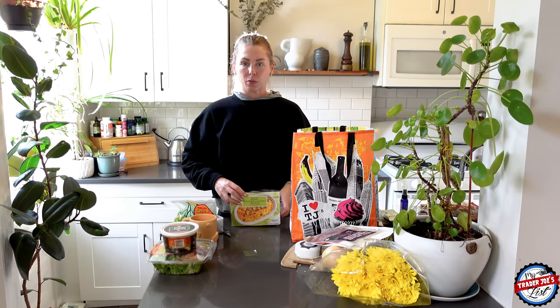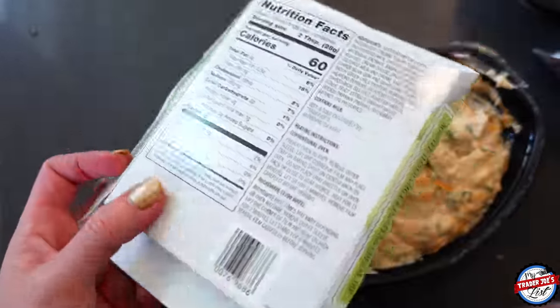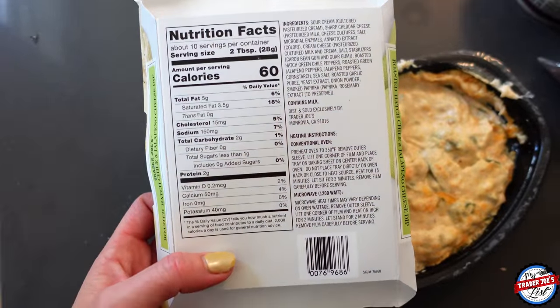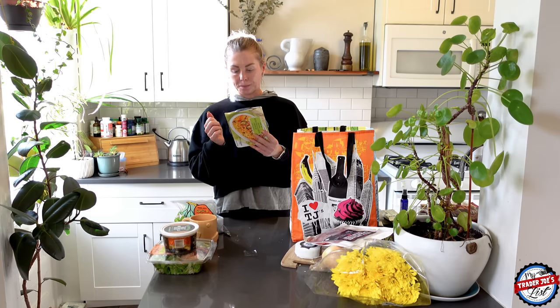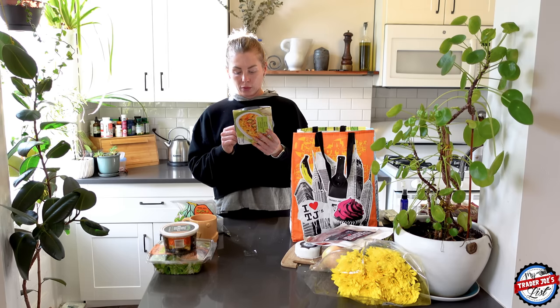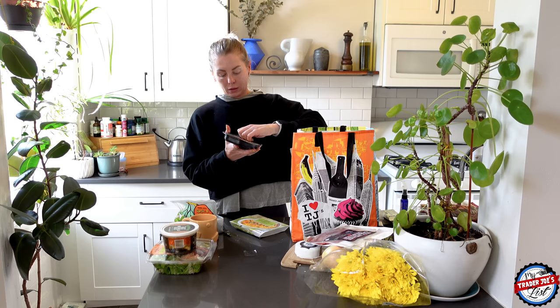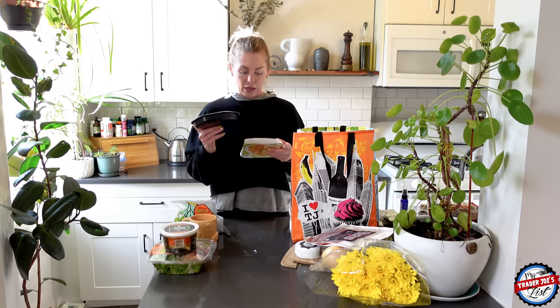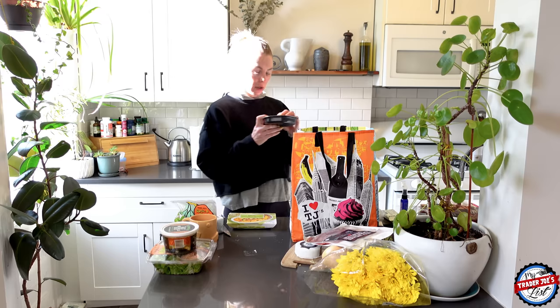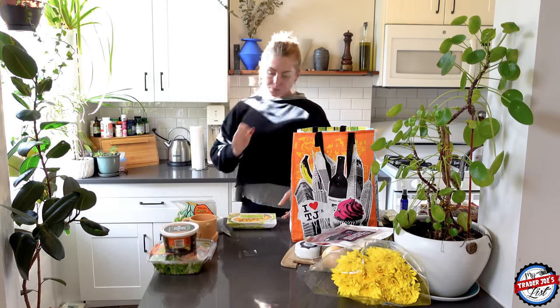This is brand new — the Trader Joe's Hatch Chili Jalapeño Cheese Dip. I love the Asiago one. It has sour cream, sharp cheddar cheese, cream cheese, roasted hatch green chili peppers, roasted jalapeño peppers, garlic purée, yeast extract, corn starch, onion powder, and smoked paprika. We're going to put it in the microwave — remove the outer sleeve, lift one corner of the film, and heat on high for two minutes. This looks so freaking yummy even in its unmelted stage. Let it stand for two minutes after cooking.